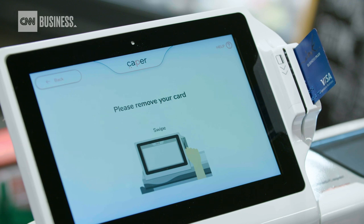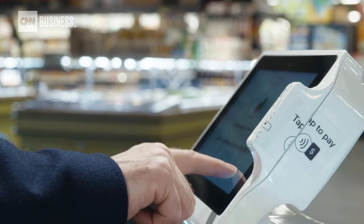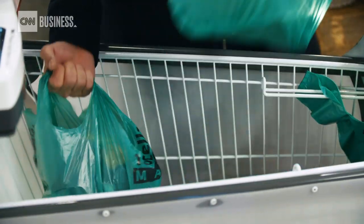There are a lot of different tech solutions that will take somebody away from a brick-and-mortar location. So what we're building is a technology that makes the experience and the convenience that you'd see online back offline.